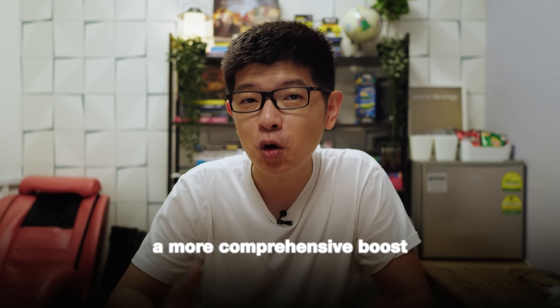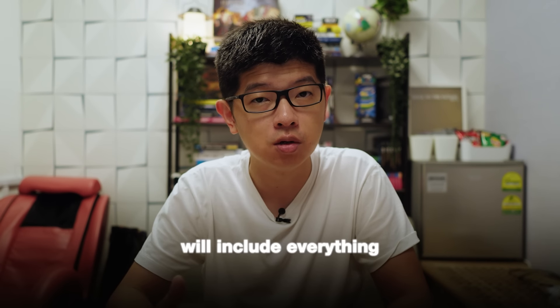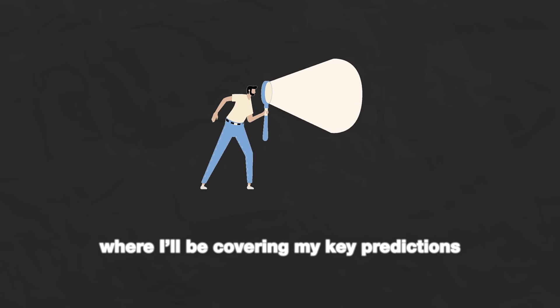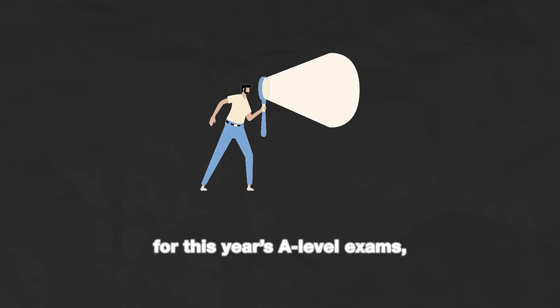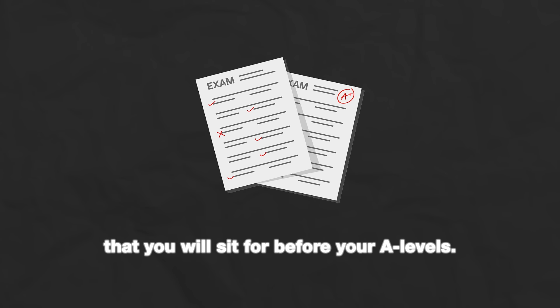Now if you're looking for a more comprehensive boost to your revision, you can opt for the Ultimate Exam Pack. The Ultimate Exam Pack will include everything I've talked about just now, as well as my final consolidation lecture, where I'll be covering my key predictions for what I think will be coming up for the A-level exams, as well as two more exams that you'll sit before your A-levels.